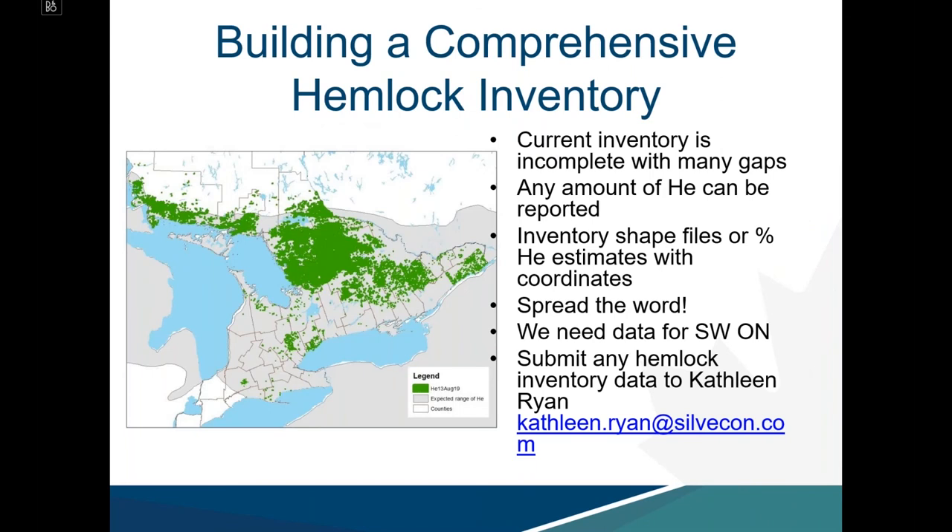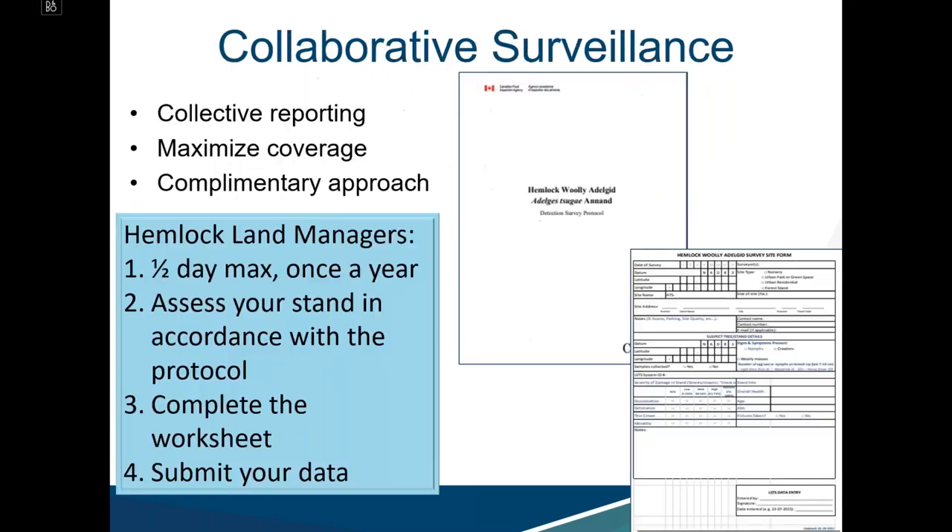This is a call to action to continue building a comprehensive hemlock inventory, which is currently incomplete with many gaps. Any amount of hemlock can be reported in the form of inventory shapefiles or percent hemlock estimates with coordinates. We need data for southwestern Ontario, and Silvacon is a key partner — inventory data can be submitted to Kathleen Ryan. Collaborative surveillance is encouraged, allowing collective reporting and maximizing coverage by surveying in accordance with the CFIA detection survey protocol.